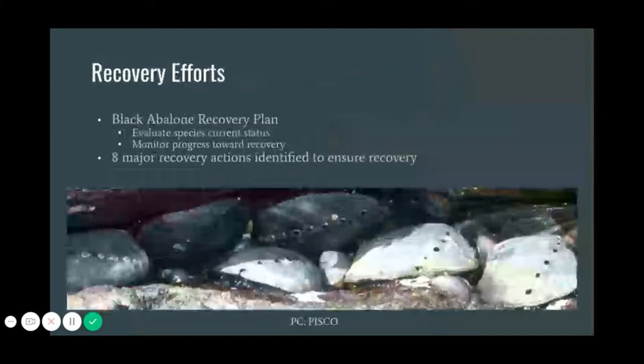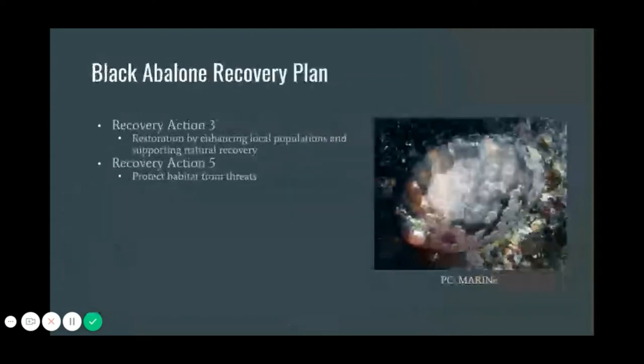The main goals of this plan were to evaluate the current populations as well as monitor the recovery status and population changes over time. Out of the eight major recovery actions identified in the recovery plan, our project focused on two of those elements. The first action we focused on is recovery action three, which emphasizes supporting a more natural species recovery through methods like habitat restoration, translocation, captive breeding, and outplanting. Recovery action five looks at protecting the general community from threats such as oil spills, erosion, and community shifts that occur in the absence of abalone by using methods such as designating critical habitat.